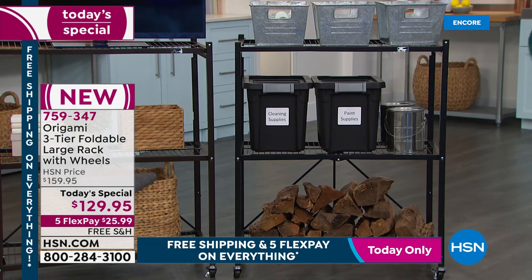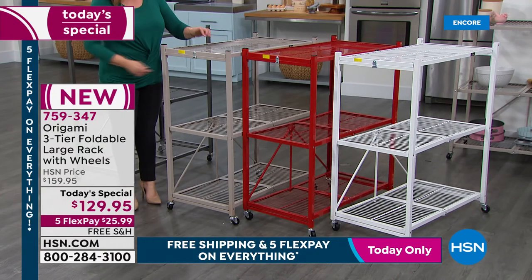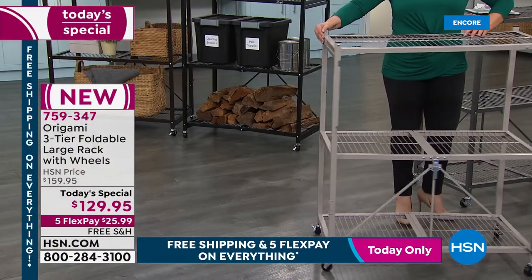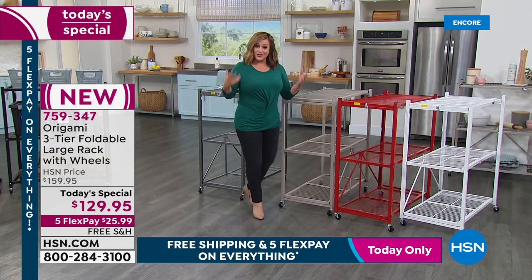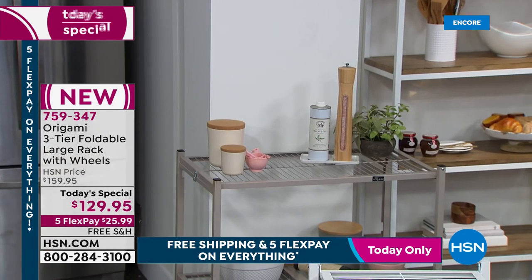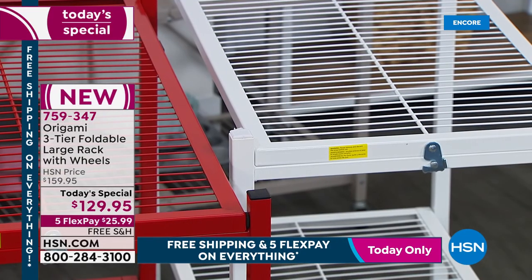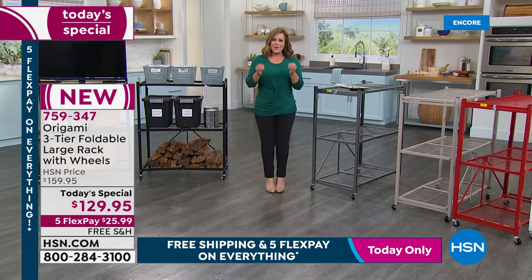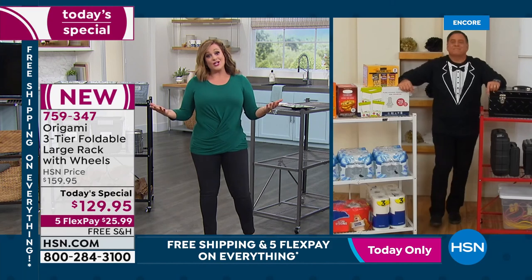We plan on selling out the majority of these today, because you've been waiting for a brand new item from Origami. We also have candy apple red, which is always a sure bet, and white — always so popular. A lot of people like to use the white as furniture, in the laundry room, the baby's room, even the kitchen. Item number 759-347. This is one of our most highly reviewed, highly rated items for home organization in the history of HSN.